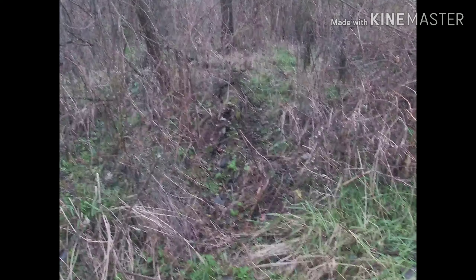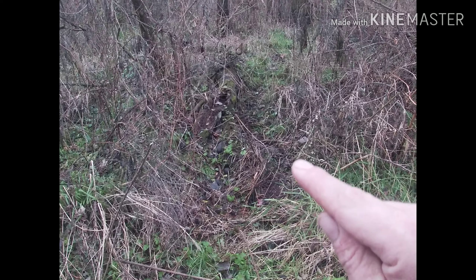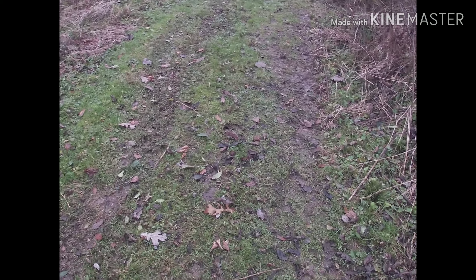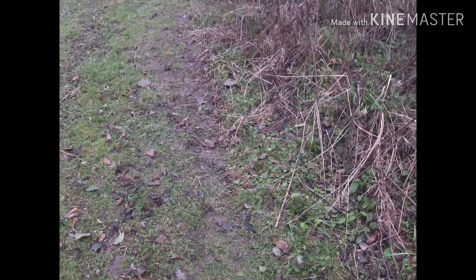There's another snare right in there — you guys probably can't see it. It's a 10-inch loop, 10 inches off the ground. The field comes in but didn't get nothing today, not right here at least. We'll go check our other traps.